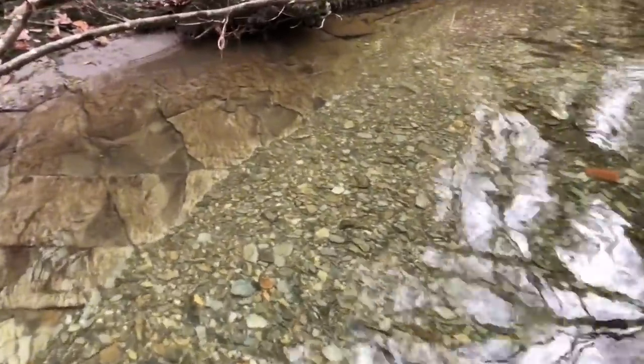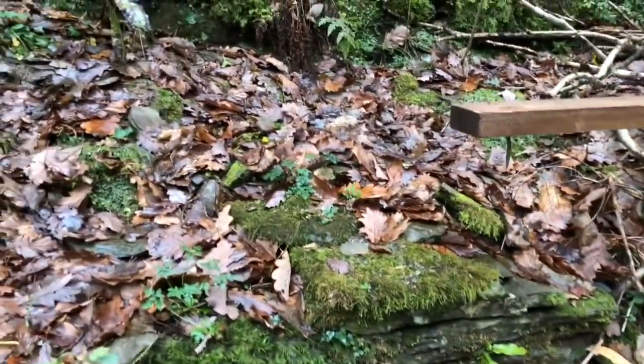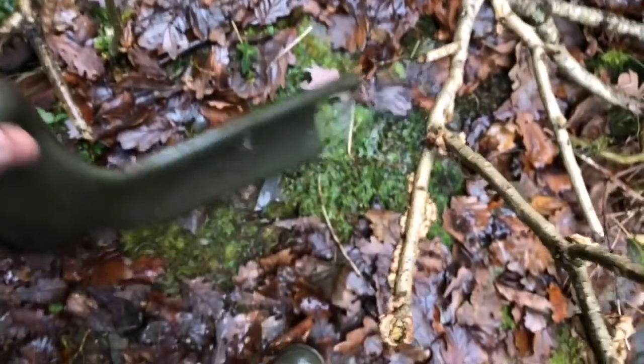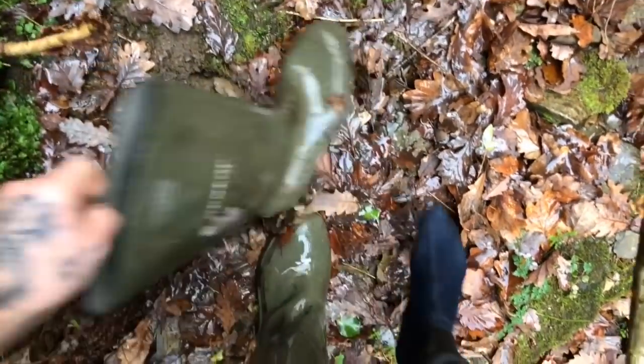That water is absolutely freezing cold! It's making me go lightheaded. I've got to empty my wellies — that is so cold. At least it's nice clean water. Poor toes. Made it!